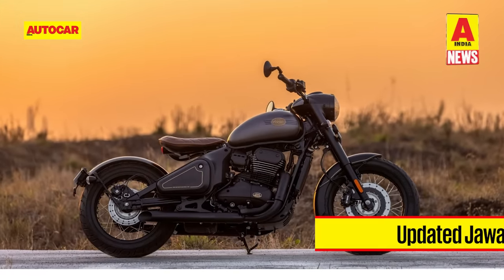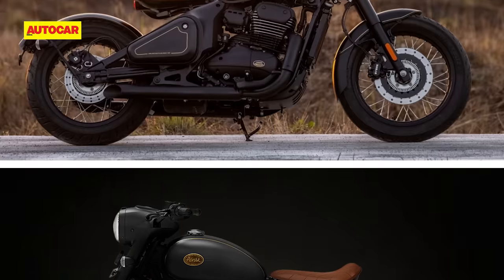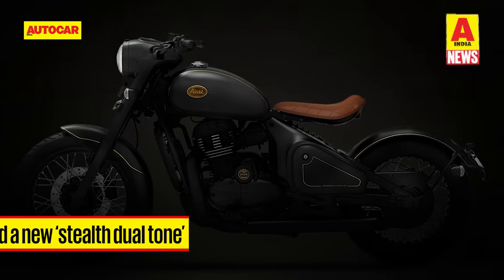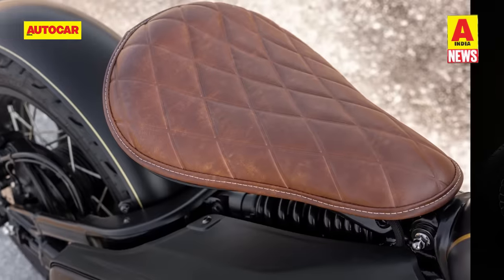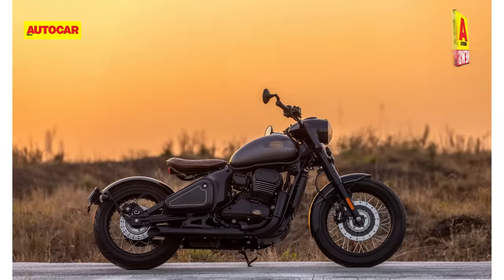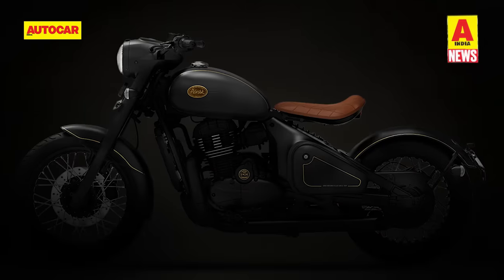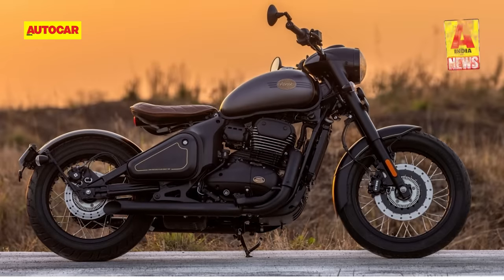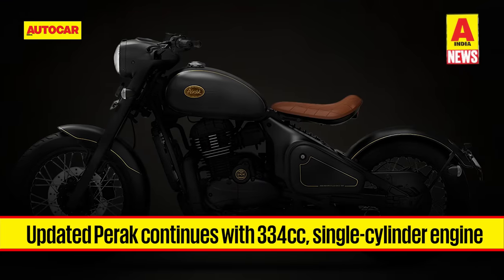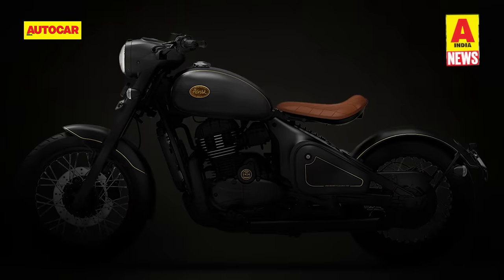Jawa has launched the updated Perak with prices starting from Rs. 2.13 lakh ex-showroom. The most significant upgrade comes in the form of repositioned footpegs that have been moved forward by 155mm to improve riding comfort. The updated bike also gets a new stealth duotone paint scheme that retains the dark theme of the previous model. In addition to the new colour, the bike gets tan seats and brass detailing on the tank badge and the fuel cap. The company has also equipped the bike with a new 7-step preload adjustable shock absorber. Braking is handled by a 280mm front disc and a 240mm rear disc with dual-channel ABS as standard. The Perak continues with the same 334cc liquid-cooled single-cylinder engine, producing 29.9hp at 7,500rpm and 30Nm at 5,500rpm.